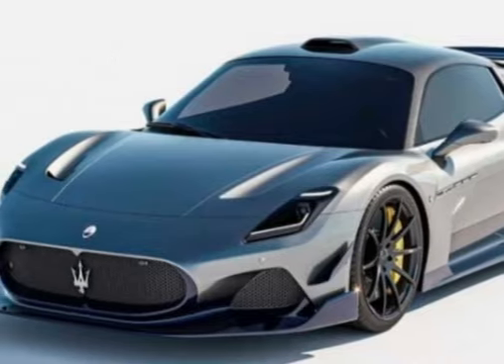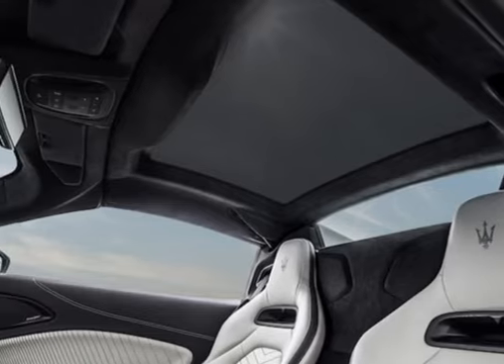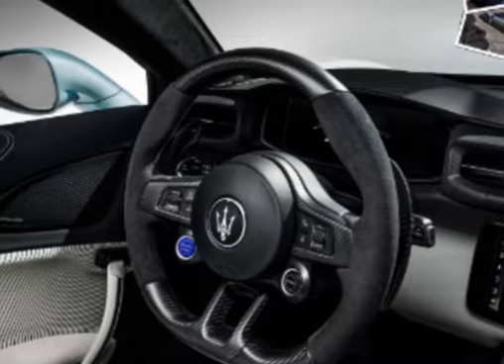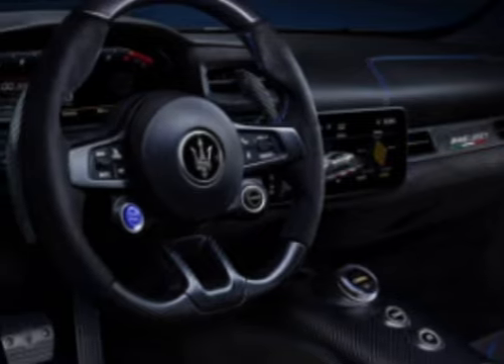Butterfly doors: One of the standout design elements of the MC20 is its butterfly doors, which open upward, adding to the car's allure and making for an impressive entry and exit.